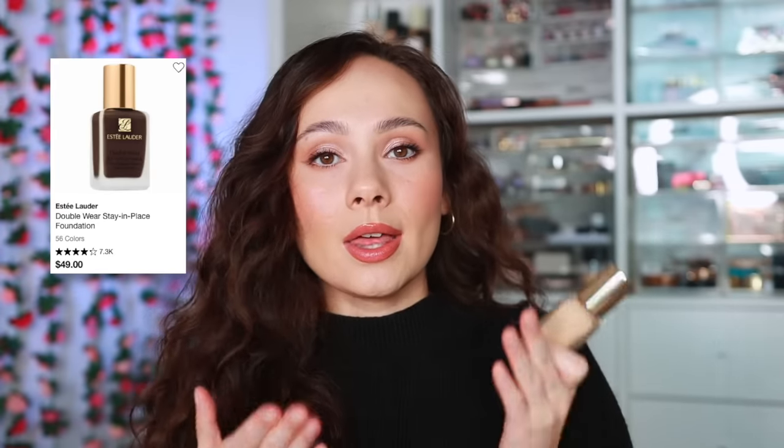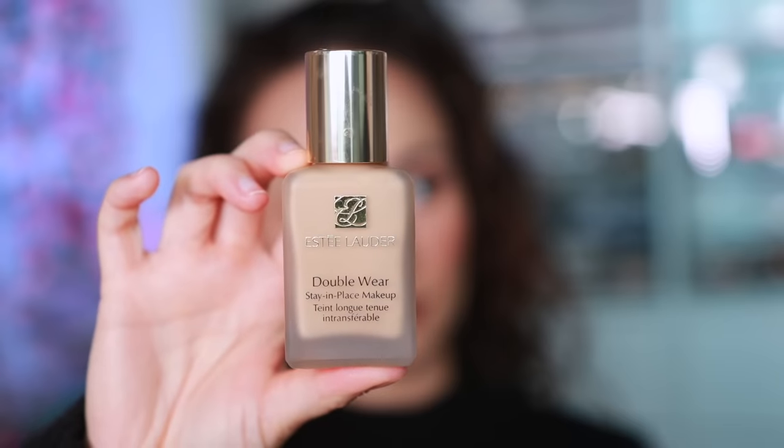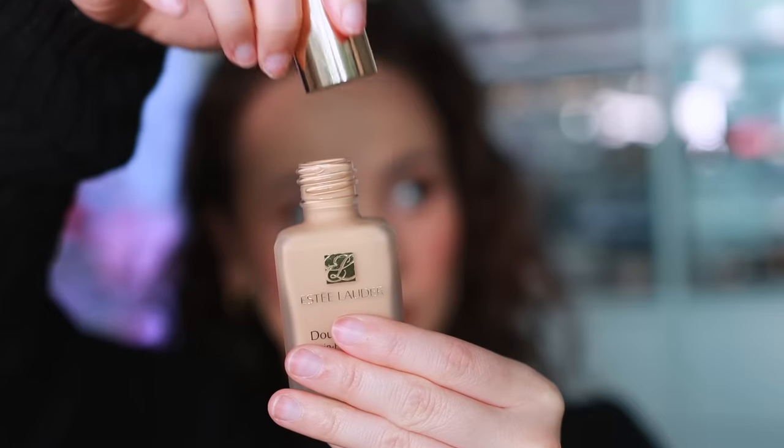For Estée Lauder — I haven't tried too many products from them, but the Double Wear Foundation is such a classic you can't go in any other direction. It's even longer-wearing than the Dior. The Dior is more smoothing, but the Estée Lauder is the longest-wearing foundation. If you're going to Disney and you want to wear makeup while walking and sweating, this foundation is going to last through it all. It's the longest-wearing foundation on the market that doesn't look awful.